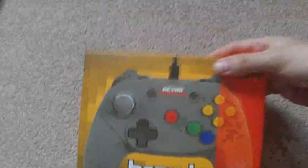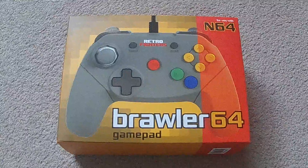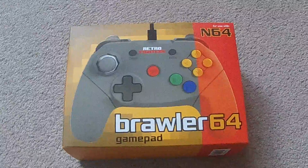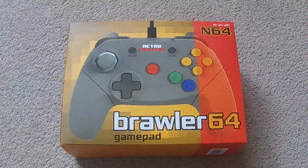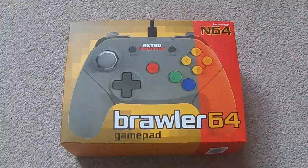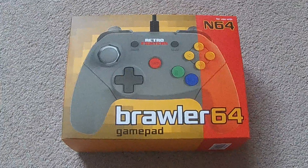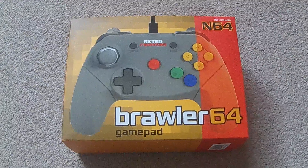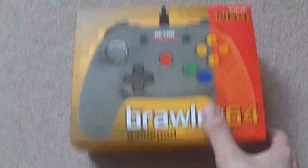I did finally get in my Retro Fighters Brawler 64 pad from that Retro Fighters Kickstarter. It's alright, I'm still trying to get used to it. The double Z triggers are a little something to get used to — I find I'm randomly hitting those, and I'm still hitting the L button. Not as good as the official ones, but it's alright.